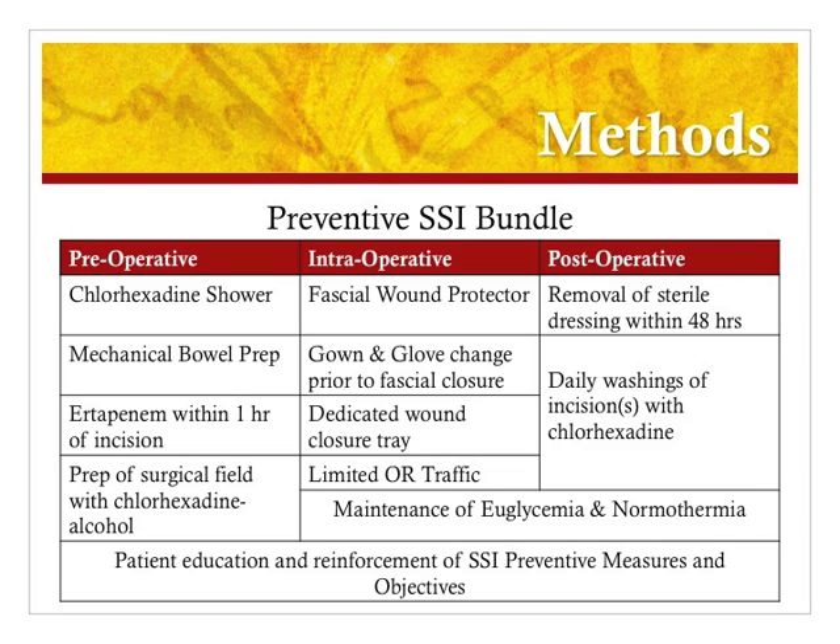In the preoperative period, the patient was required to perform a chlorhexidine shower using pre-soaked chlorhexidine cloths the night before surgery and again once they checked into the hospital in the morning. In addition, they all performed the same mechanical bowel prep — for this purpose the modified Nichols prep was used. They were to receive ertapenem within one hour of the incision. The surgical field was to be prepped with chlorhexidine alcohol. Also in the preoperative period, the patient was given counseling and education on the prevention of surgical site infections.